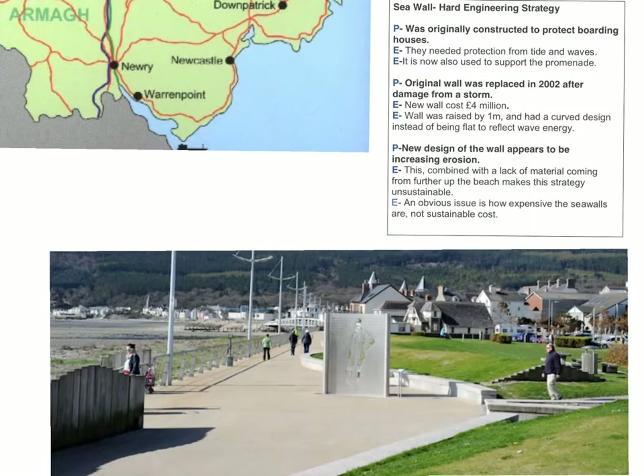The new wall also supports the promenade, which you can see in the photo below. The promenade is here — people walk along it, a good recreational area. The curved seawall is to the left, dropping down this side. The design of the curved seawall was intended to reduce erosion on the wall and make it more sustainable in the long term.